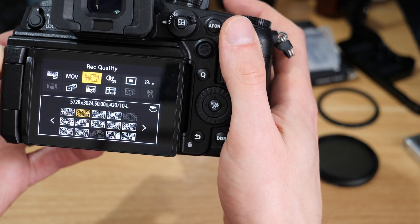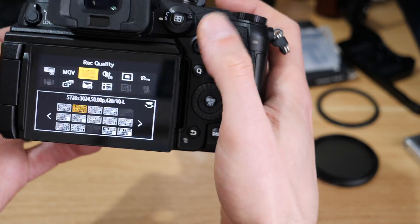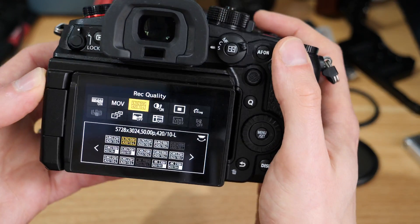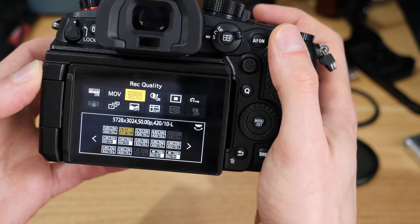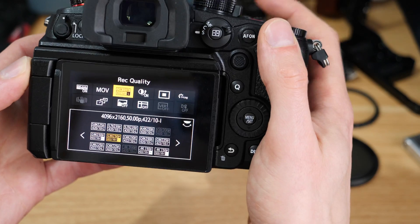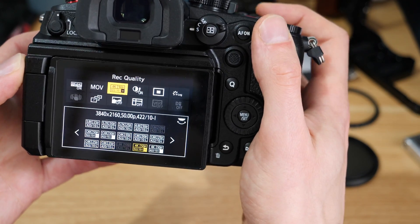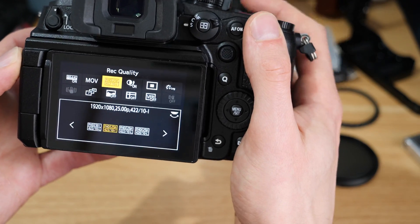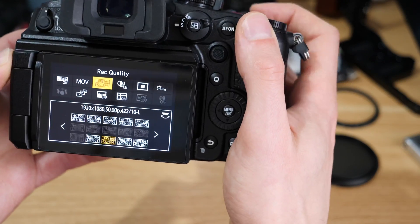My camera is set to PAL so we've got 25 and 50 options. You can see in there that a few have been dropped out — all of the high frame rate modes for HD are gone, and some of the lower ones are still in there.